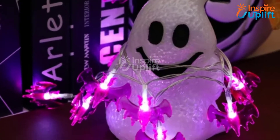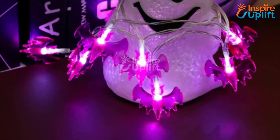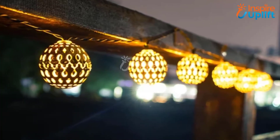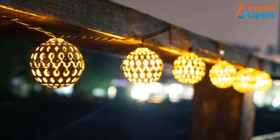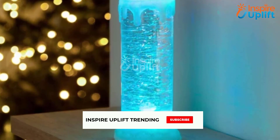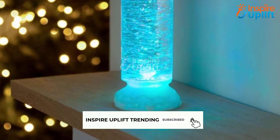Hello guys, in this video we will review 7 Halloween Night Light Ideas for Bedroom. These products will help spruce up your bedroom in the best possible manner. Check the links shared in the description box for more details. Before moving on, subscribe to our channel and press the bell icon for new video updates.